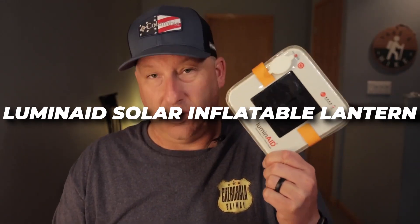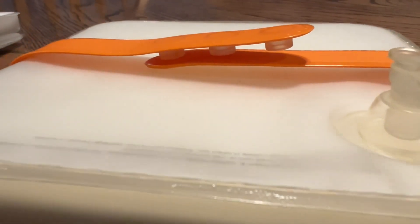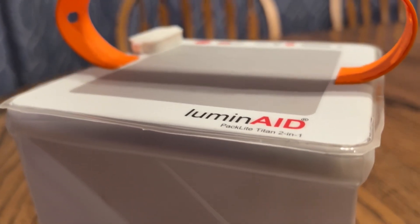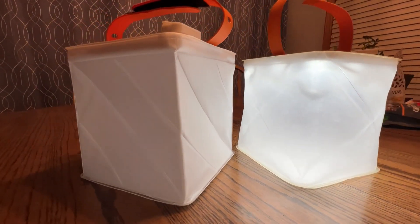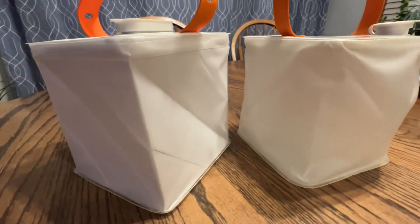Calling all outdoor enthusiasts and campers — the Luminade Solar Inflatable Lantern is a portable, rechargeable solar-powered lantern designed to offer light in a range of environments. Its inflatable form makes it easy to carry, and its hardy, waterproof, lightweight material ensures it can withstand the elements. A solar panel charges the battery during the day so you can benefit from its light at night — up to 24 hours on the low setting and up to 10 hours on the high level. The Luminade Solar Inflatable Lantern is a steal at $30, and makes for a wonderful gift for camping enthusiasts.